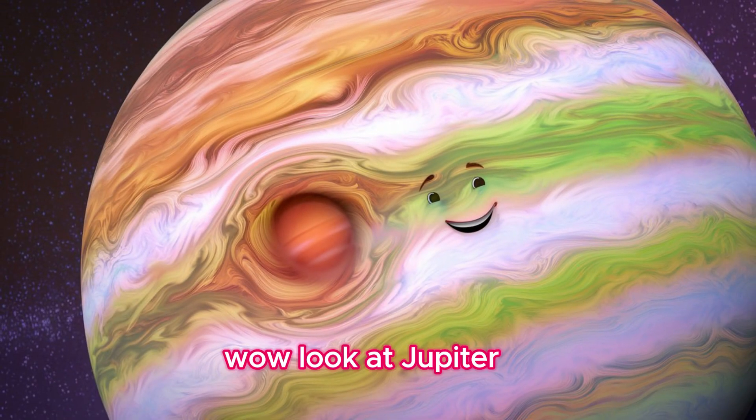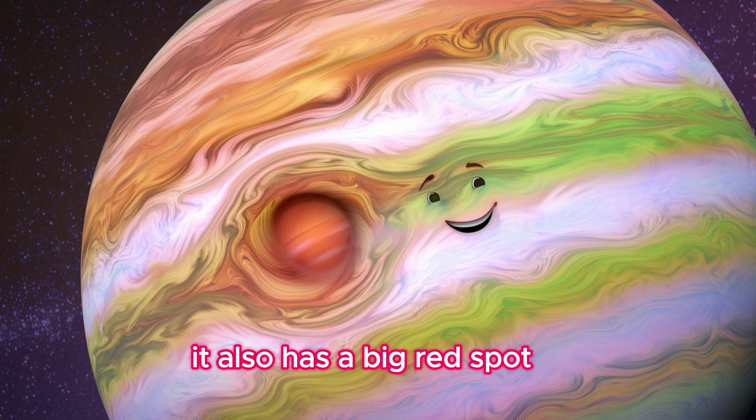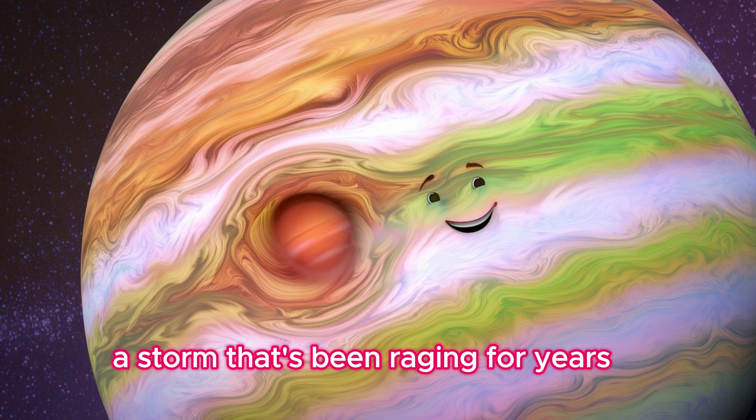Wow, look at Jupiter. It's the biggest planet and is covered with swirling clouds. It also has a big red spot, a storm that's been raging for years.